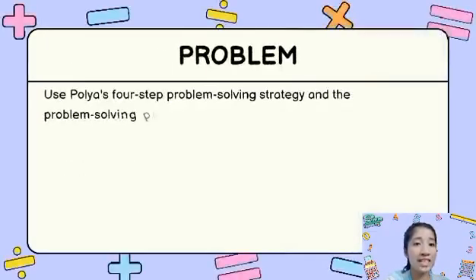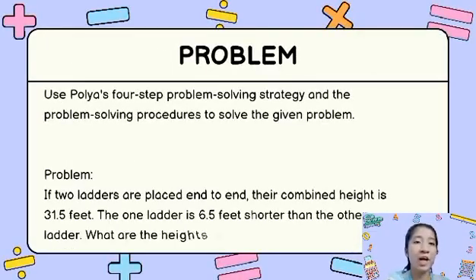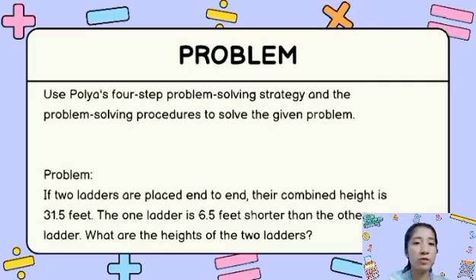The problem that I chose is about the heights of ladders. I will use Polya's four-step problem-solving strategy. The problem is: if two ladders are placed end-to-end, their combined height is 31.5 feet, and one ladder is 6.5 feet shorter than the other ladder. What are the heights of the two ladders?